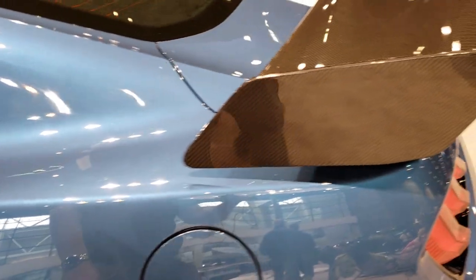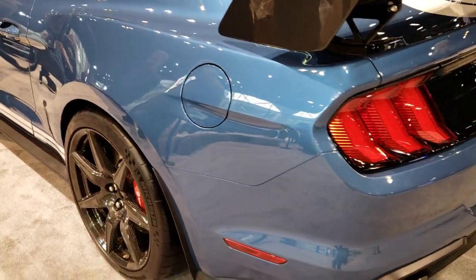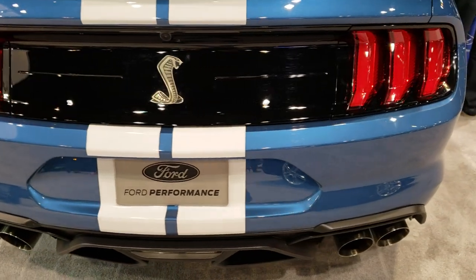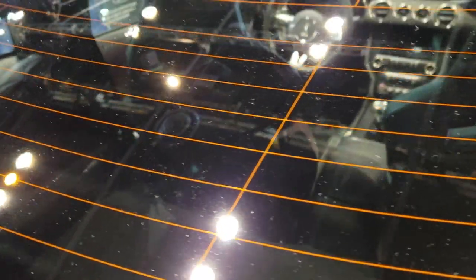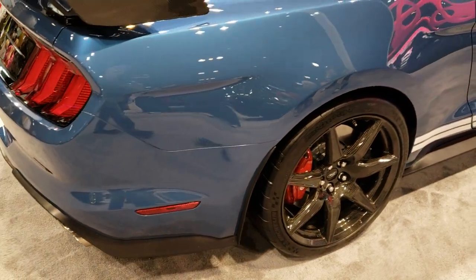It has the huge carbon fiber spoiler on the back. Cobra logo on the back, and an over-the-top stripe. Just a really good looking car.